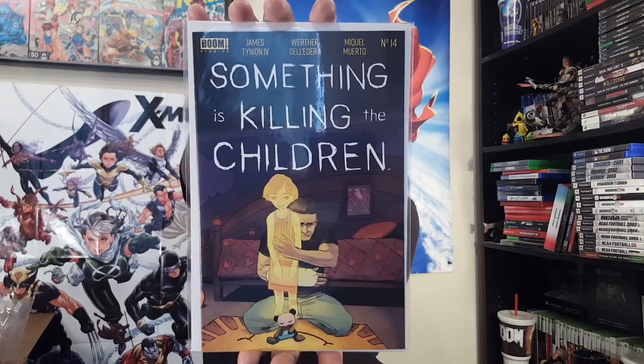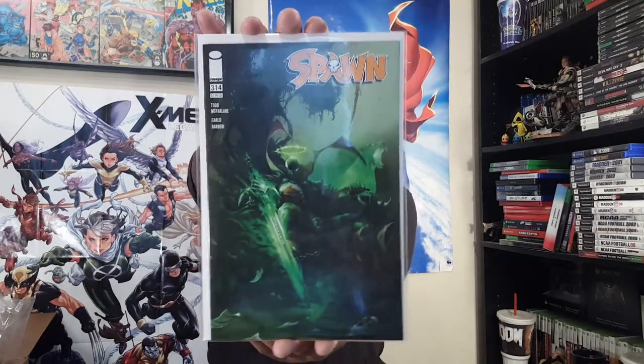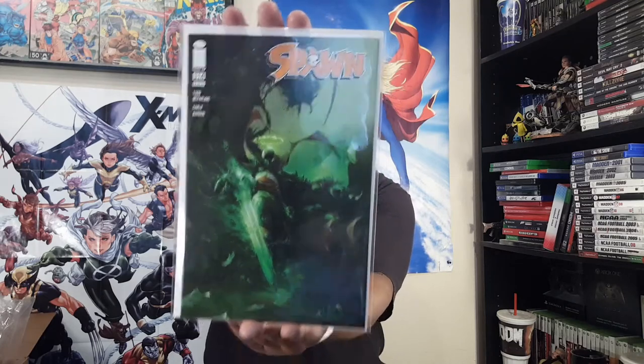I love the green on this next cover. If you've been reading Spawn for any amount of time, especially since the beginning, you know the use of the color green throughout the entire run. And especially once Francesco Mattina started doing covers — just his use of green, that neon green, it looks fantastic. I love it.